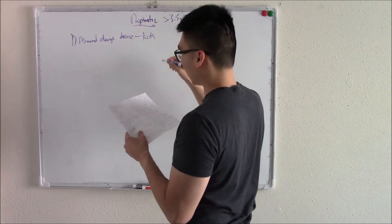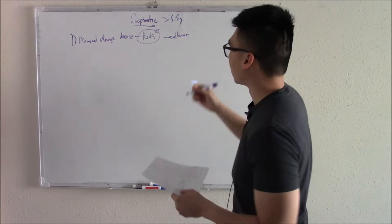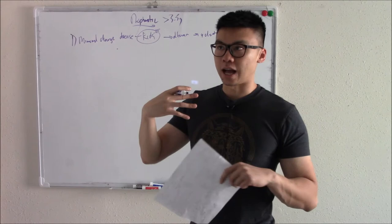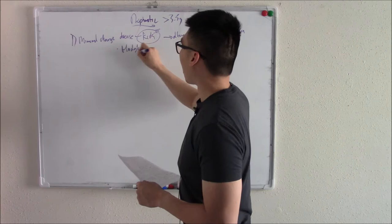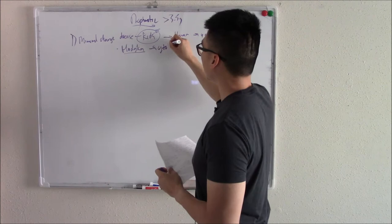In minimal change disease, you lose some protein — usually just a little bit of albumin. Because you're losing only one type of protein selectively, we call this selective proteinuria. It's associated with infections, post-immunization, and Hodgkin's lymphoma. What these share in common is that your cells release cytokines, which can damage your kidneys and destroy that barrier, causing you to lose albumin.